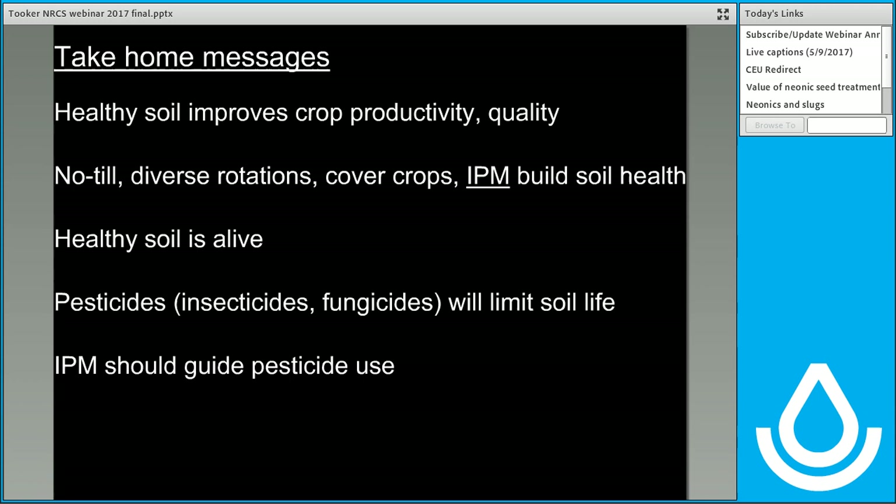I'll start with the take-home messages, and there are five, and they're fairly straightforward. First, following along with NRCS's promotion of soil health: healthy soil improves crop productivity and quality. To promote or grow soil health, we use no-till, diverse rotations, and cover crops, but I'm adding a fourth important piece called integrated pest management. I think that's a vital piece that needs to be included, and for the large part I don't hear much about it, so I'm going to bring attention to that today.